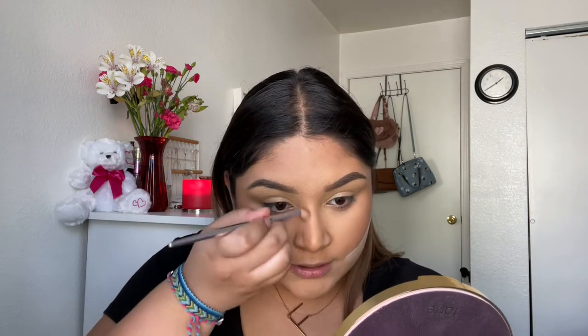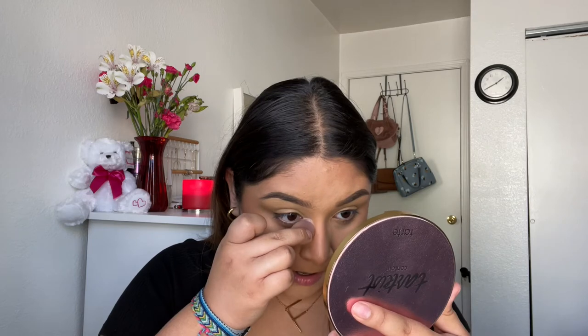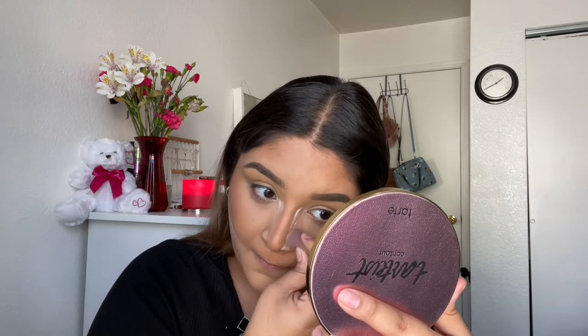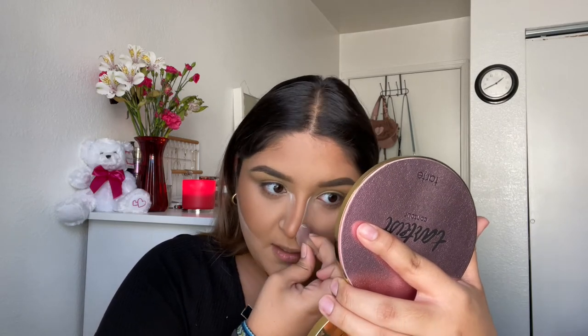Now we're gonna move on to nose contour, which I'm honestly really scared about. I'm not a professional on nose contour — I'm just gonna go on the bridge of my nose. I'm not exactly sure if this is the right way to contour, but I love this little tool because it's so tiny and it just fits perfectly in there. It just kind of cleans it up — super cute. We'll contour my big nose, yay!